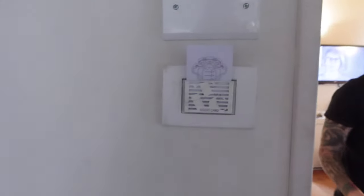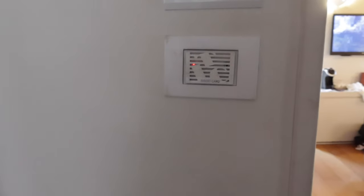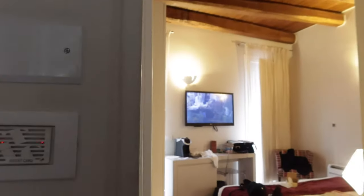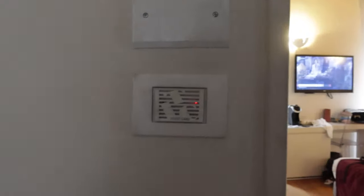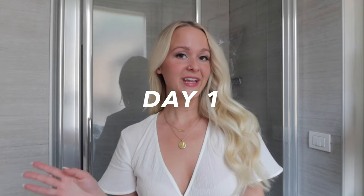One of the little quirks of our hotel — that controls the electricity. Five seconds later and all of the electricity is off. When you put the room key card back in, it registers and turns everything on. I've just never seen something like that before.